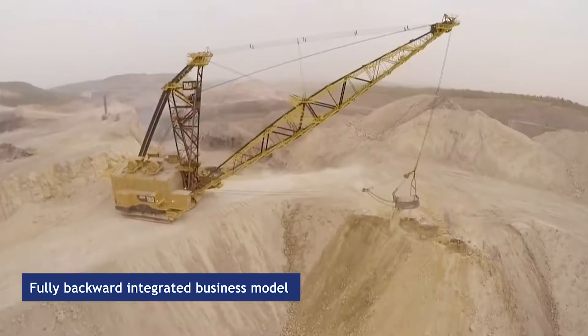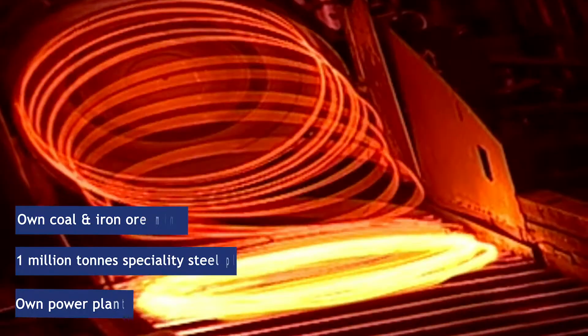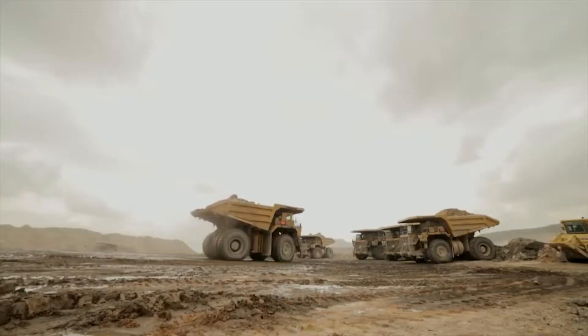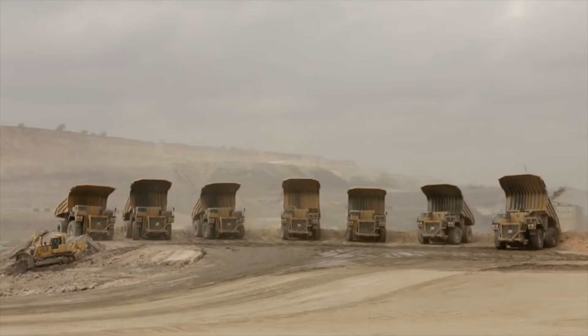The advantage of having our own coal and iron ore mines, clubbed with a modern integrated 1 million ton specialty steel plant and backed up by our own captive power plants, is quite evident in our very steady supply position and unique cost advantage benefited by our customers.